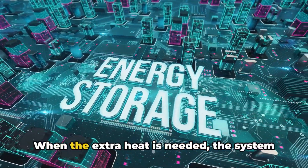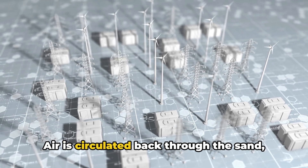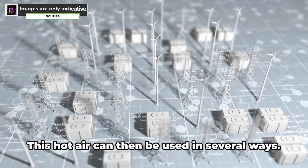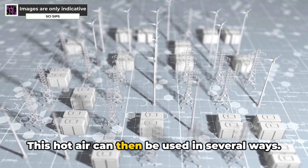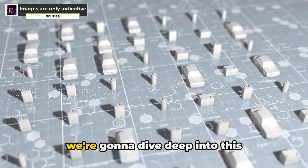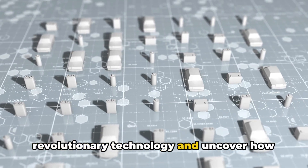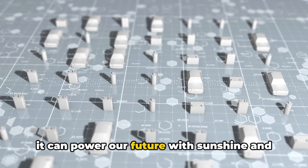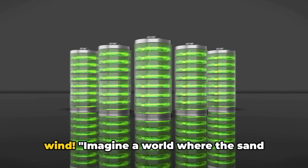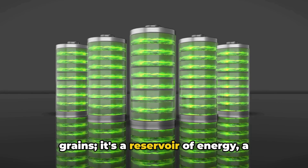When extra heat is needed, the system kicks into reverse: air is circulated back through the sand, picking up the stored heat. This hot air can then be used in several ways. In this video, we're going to dive deep into this revolutionary technology and uncover how it can power our future with sunshine and wind. Imagine a world where the sand under your feet is more than just tiny grains — it's a reservoir of energy, a potential power source.